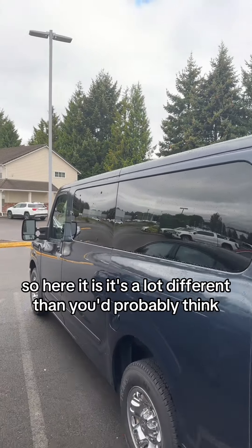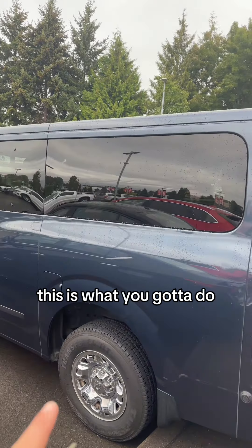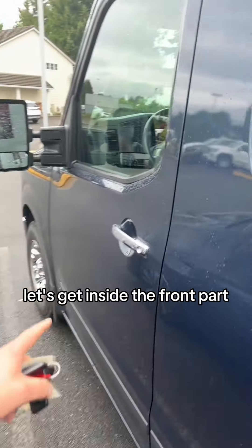So here it is. It's a lot different than you'd probably think, but to fit 12 seats in a car, this is what you've got to do — just make a big box. Funny thing about this van: there's no handle right here. But let's get inside the front part.